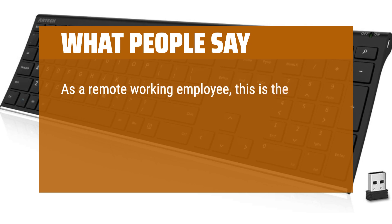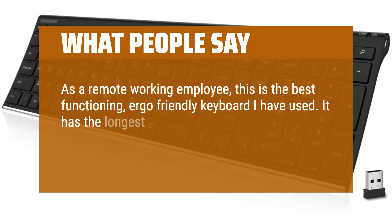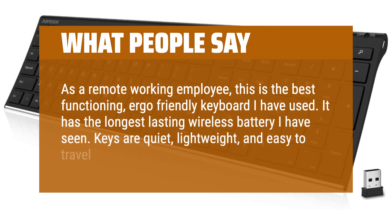As a remote working employee, this is the best-functioning, ergo-friendly keyboard I have used. It has the longest-lasting wireless battery I have seen. Keys are quiet, lightweight, and easy to travel with.